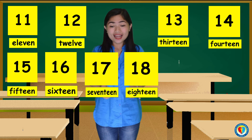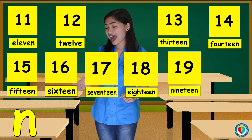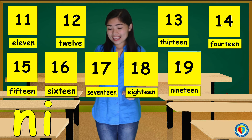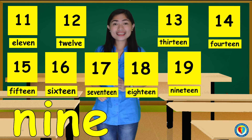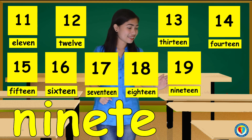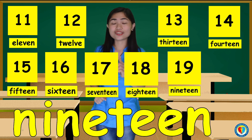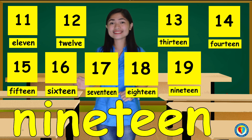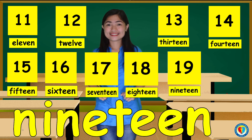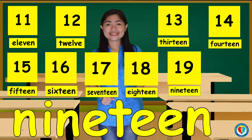And for the number 19, that's N, I, N, E, T, E, E, N. 19. Can you follow me, kids? 19.